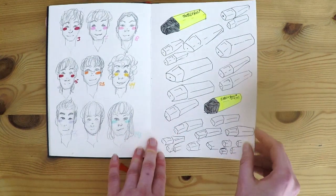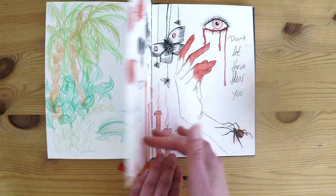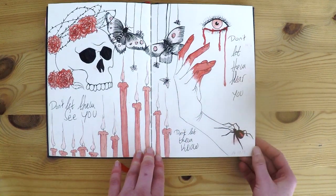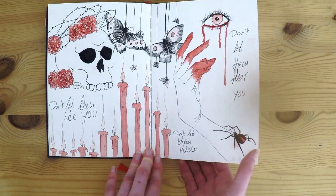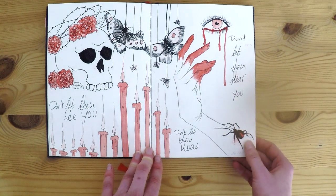Some more doodles. It was October, the month of Halloween, and I'm so proud of the spider — I think this is the first time I've ever really drawn a spider.